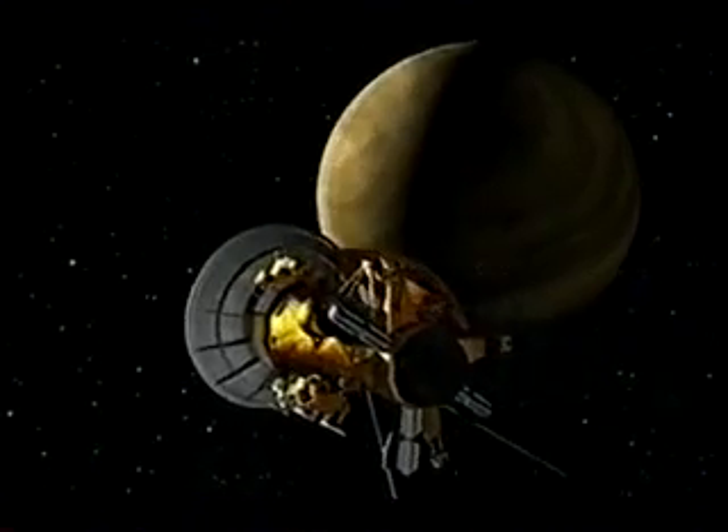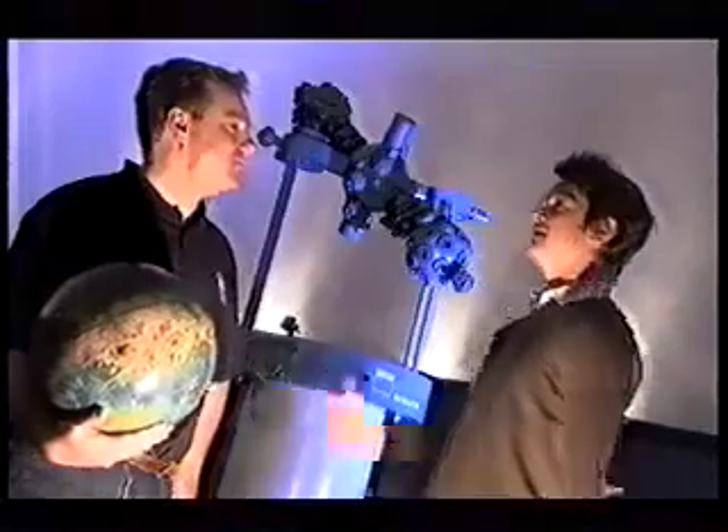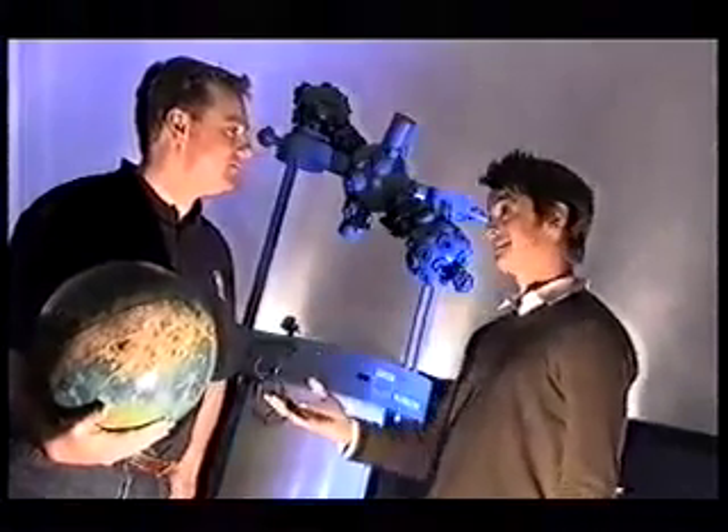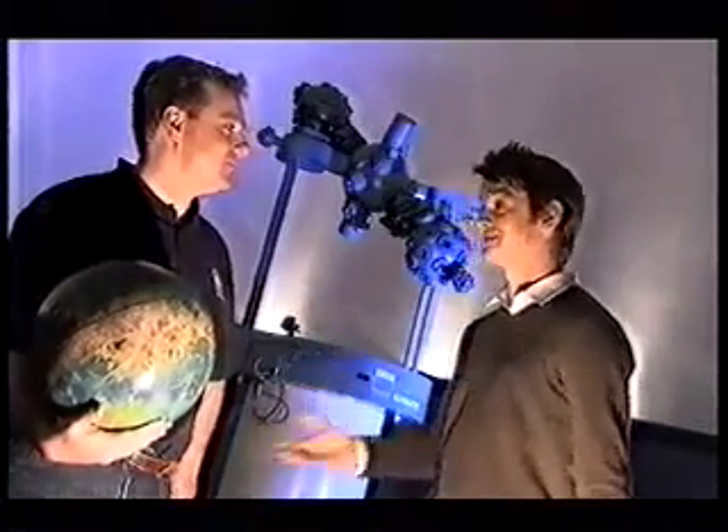But exactly what is the transit of Venus? Darren Osborne from the CSIRO's Double Helix Science Club — can you tell us what this transit of Venus is all about?